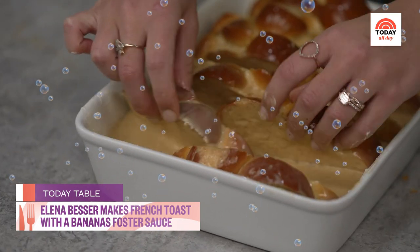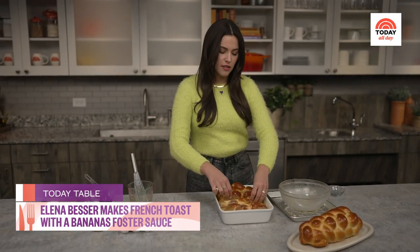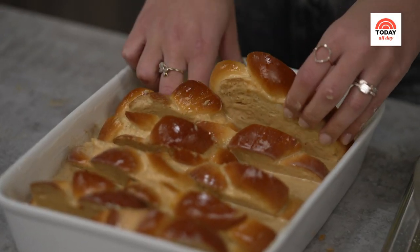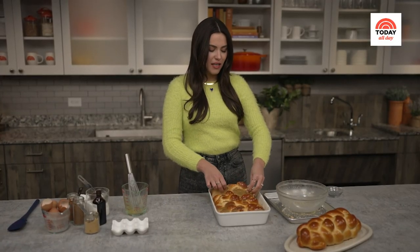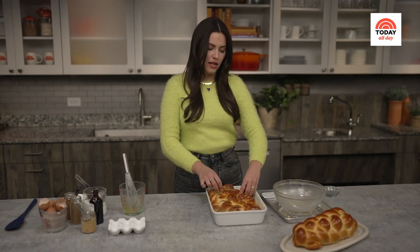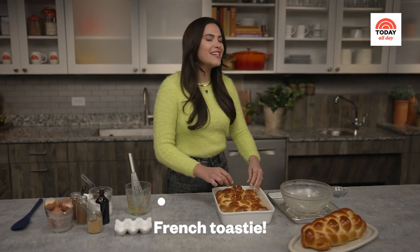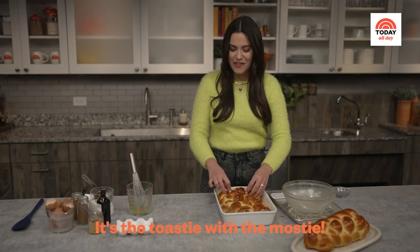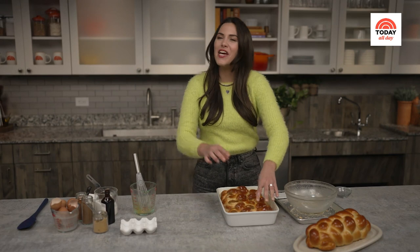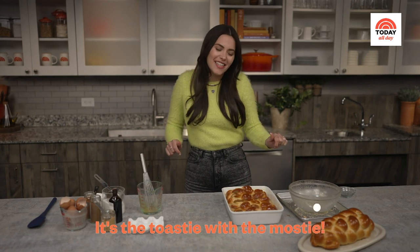It's so funny because when I think about the French toast that my dad used to make — super simple. It was white bread, egg, milk. He didn't even measure it. But the best thing was the song that he sang. While he'd be making the French toast, he would sing this song that I remember very vividly to this day. It goes: 'French toastie, French toastie, it's the toasty with the mosty.' And he would just sing it over and over again and say, 'Sing it with me.'